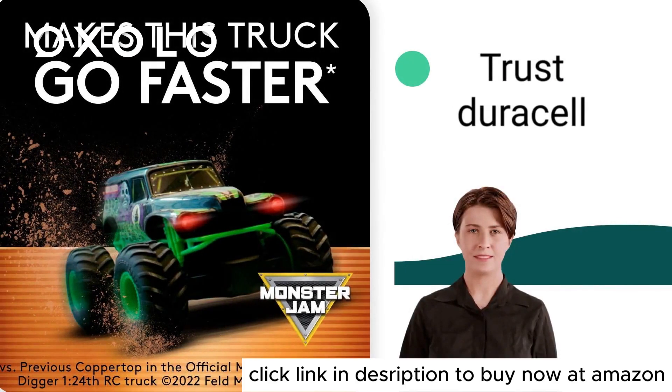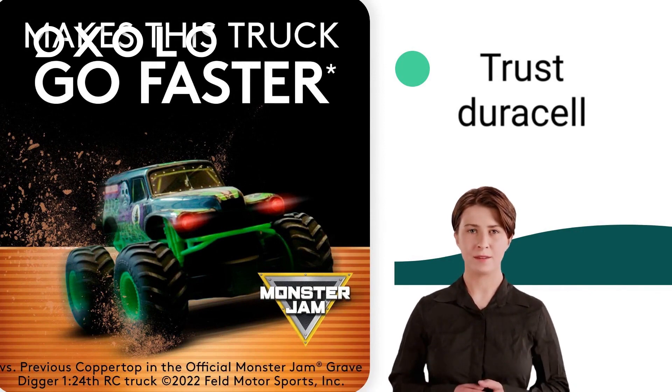Trust Duracell, the number one battery brand, for your storm prep, holiday needs, and everyday moments that matter most.